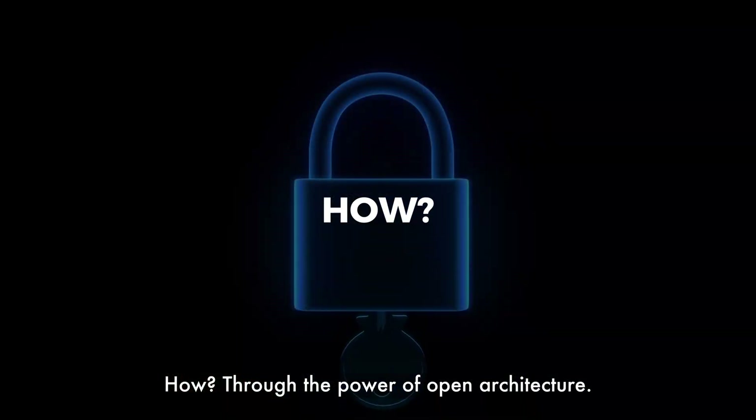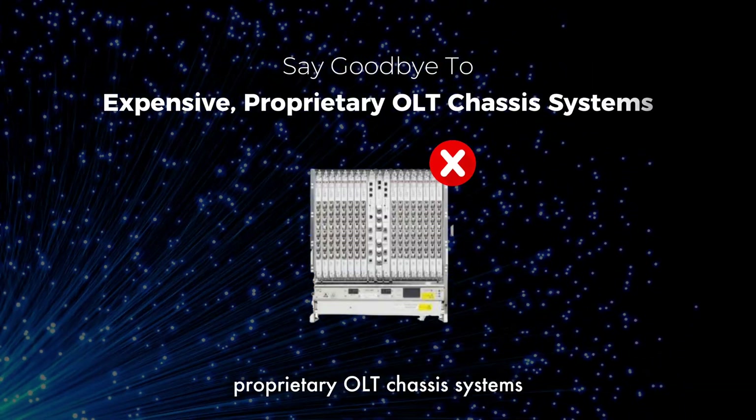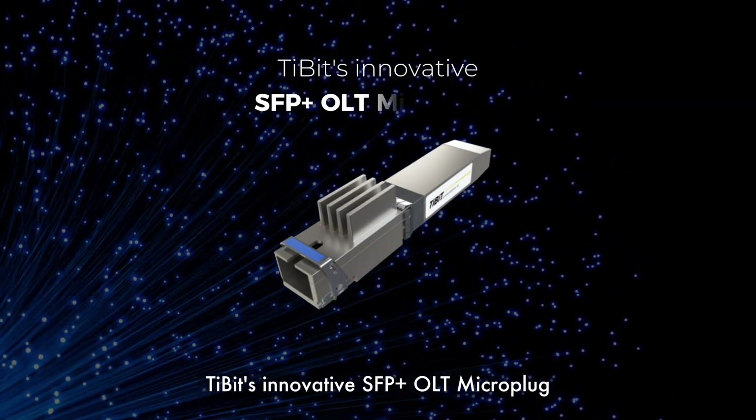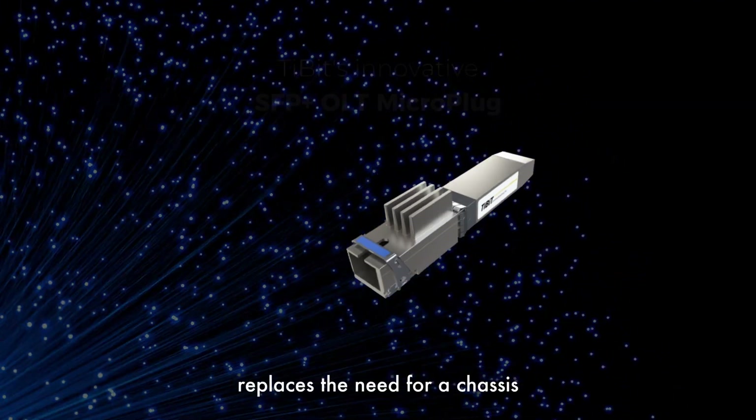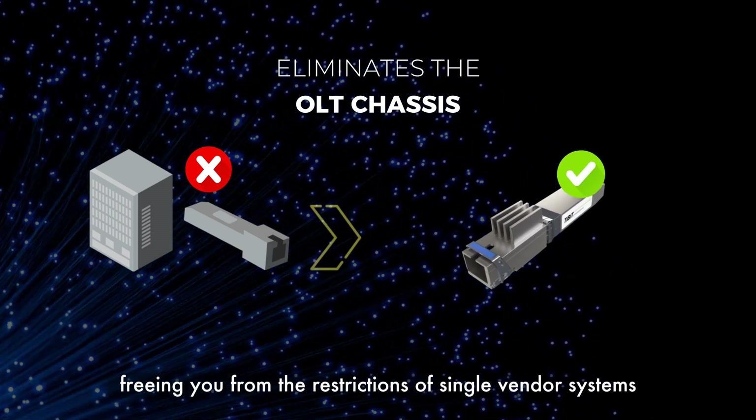How? Through the power of open architecture. Say goodbye to expensive proprietary OLT chassis systems. Tibbett's innovative SFP Plus OLT microplug replaces the need for a chassis, freeing you from the restrictions of single vendor systems.